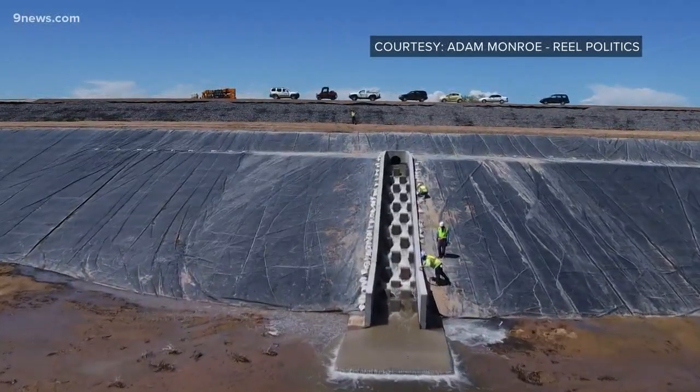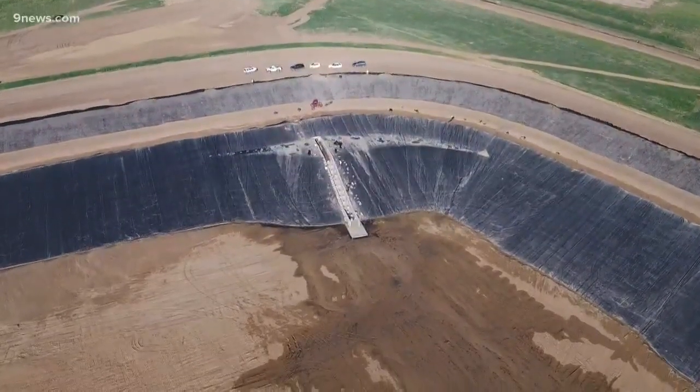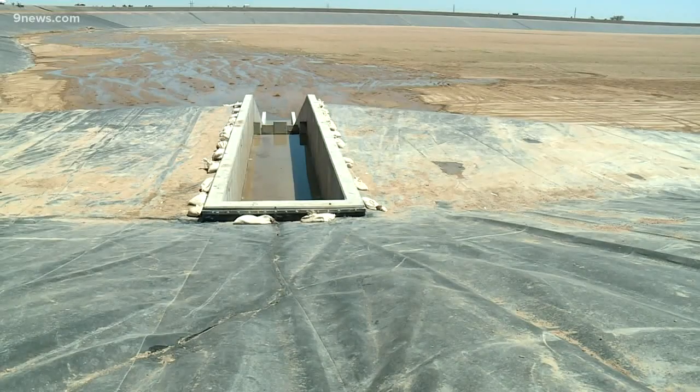Actually, make that built outside the river channel. It doesn't trigger all the review process because you're not putting anything in the river — you're building it next to, or adjacent to, a river. Not only is the 70 Ranch Reservoir off-channel, but it's also completely lined with polyurethane.